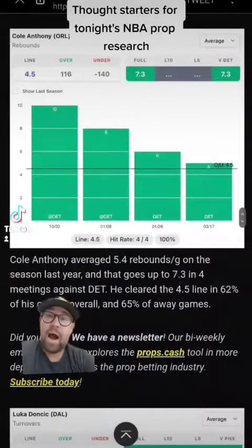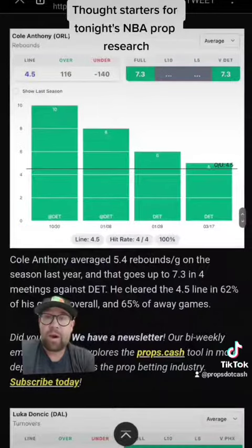Then we've got Cole Anthony, who averaged 5.4 rebounds per game on the season last year. This graph shows his last four games against Detroit with a line of 4.5. Might be another good spot to look at.